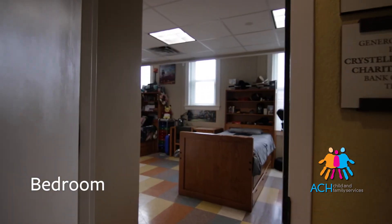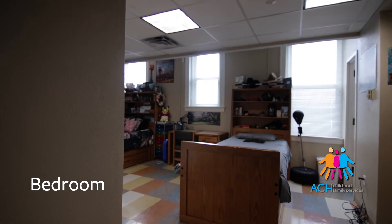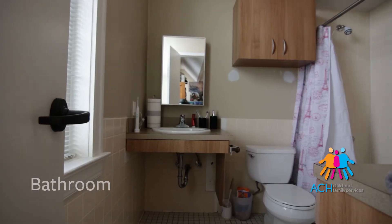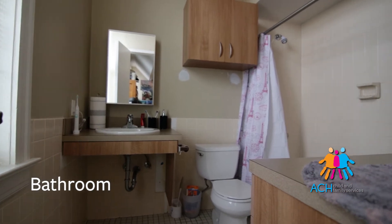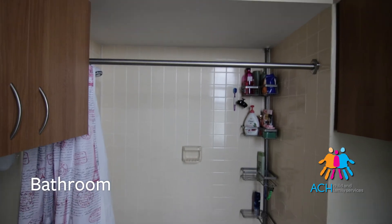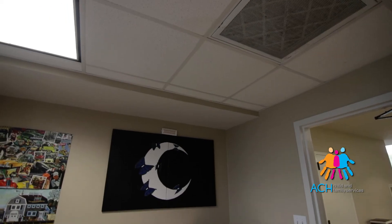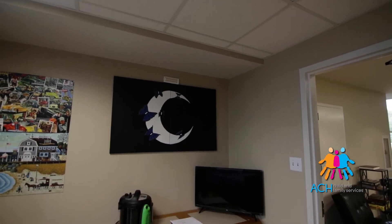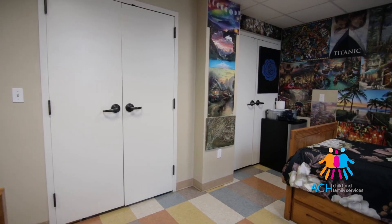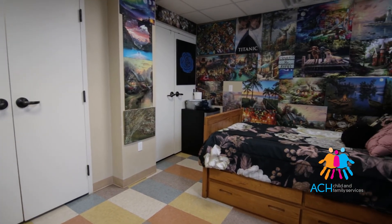As you walk into a bedroom you'll notice we have two beds in each room, and each room has a bathroom and a shower. We like to give them a lot of space for their own individual sides, so they also have a desk area and spaces for their clothes. They have a bigger closet and also drawers under their beds.